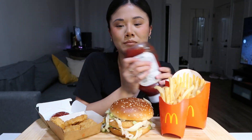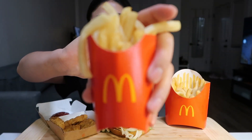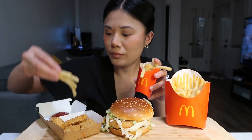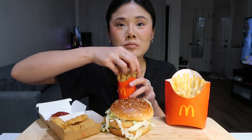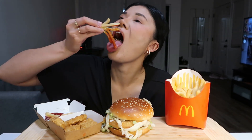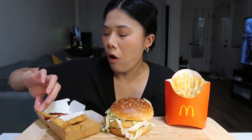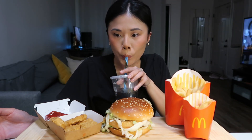I love my ketchup. I'll start with my mini fries — look how cute the mini fries are, they're adorable. Mmm. McDonald's has the best fries.